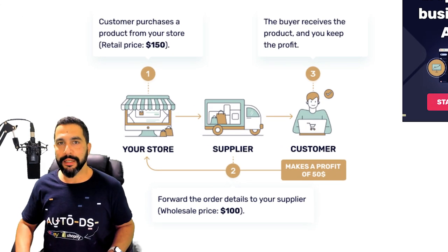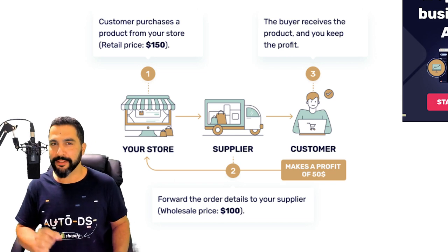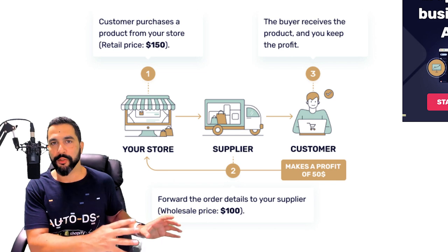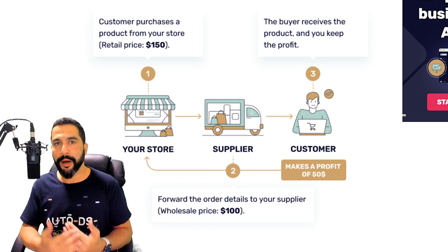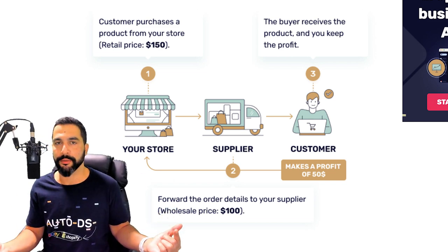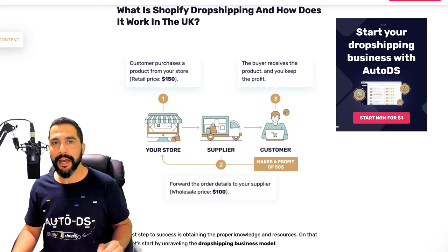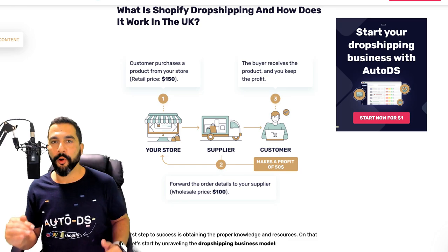Dropshipping is a business model that simply allows you to have an online store and sell products without actually holding them in stock. You list products from your dropshipping suppliers' websites, import them to your own store, and when a customer buys a product, you go to the supplier's website, purchase that product, and ship it directly to the end customer. This is a very basic example of how the dropshipping business model works, and that is why it comes with a low investment and high reward.